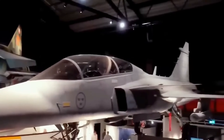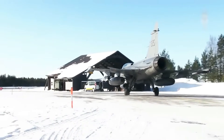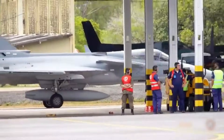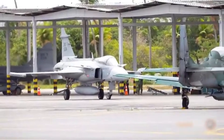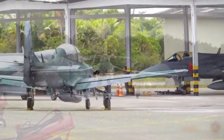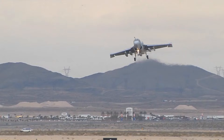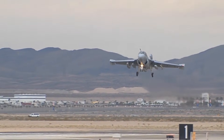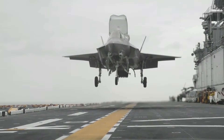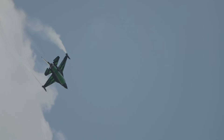The EJ-230 has also redefined perceptions of what constitutes a lightweight fighter. The Gripen-E, traditionally valued for its agility and low cost, is now capable of performance typically associated with much heavier and more expensive platforms. In comparisons with fifth-generation fighters, the EJ-230-equipped Gripen demonstrates competitive thrust, high maneuverability, and a response profile that rivals jets costing multiples of its price.